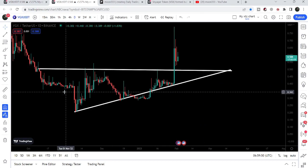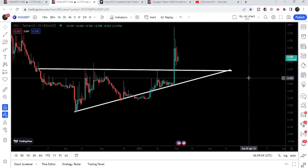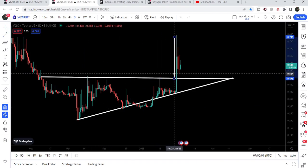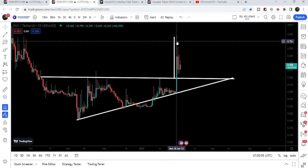If you take a look at the smaller time frame chart, we have the formation of an ascending triangle. Recently Voyager has broken out this ascending triangle and the target for this breakout was approximately at 78 cents. You can see that the price has slightly rallied beyond that target, reaching 79.5 cents.